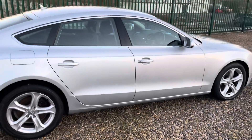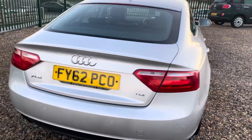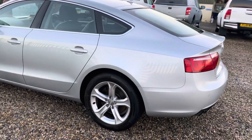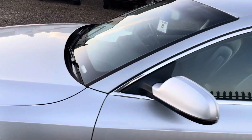If you check our adverts out, I have listed what the options are. I know it has got the tech pack, the nav, heated seats, parking assist, and more. A very, very nice example. I'm not going to say you're not going to find a mark on it, but there's nothing really to point out.